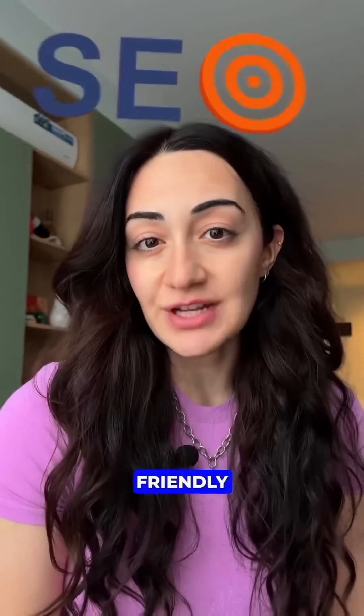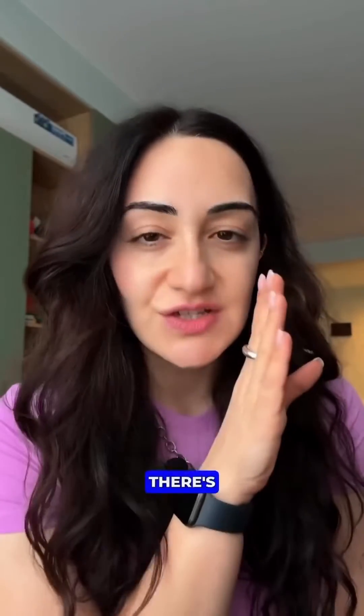Are you struggling to create SEO-friendly content that ranks? There is a new SEMrush tool you should know about. Hello everyone, this is Marika and we talk all things digital here.